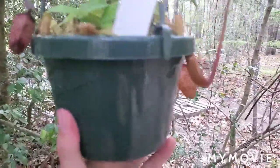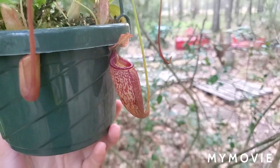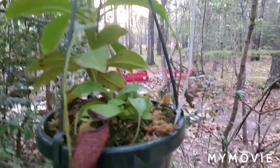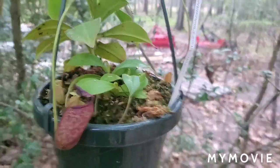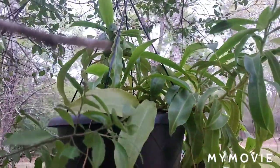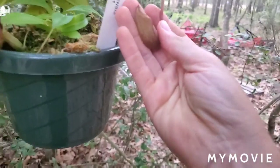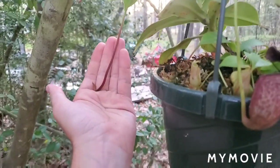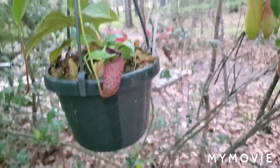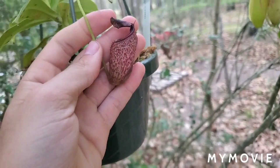This one is Nepenthes talangensis cross sibiensis — adorable little tubby pitchers with beautiful color and shape. This one is interesting because it has produced three basals, which Nepenthes don't usually do unless the growing tip is damaged or it's reached the vining stage. But this one produced three for not really any obvious reason. Here's a brand new pitcher it's working on right here, and there's another one about to form. It's a beautiful, easy-growing hybrid. Sibiensis is one of my favorite species — what it does with its hybrids is make them super tubby. It's a small pitcher but it's pretty tubby for a small pitcher.